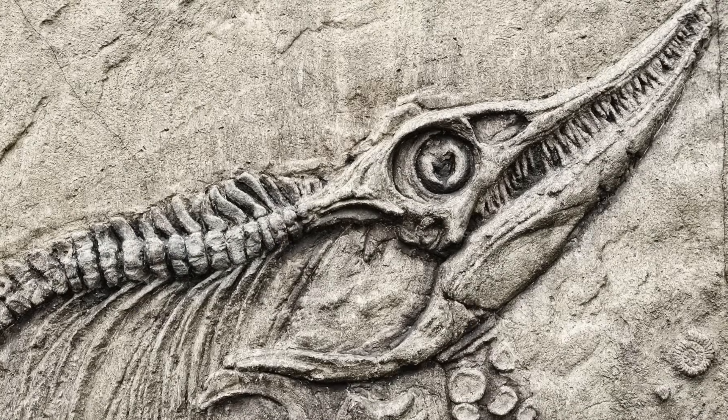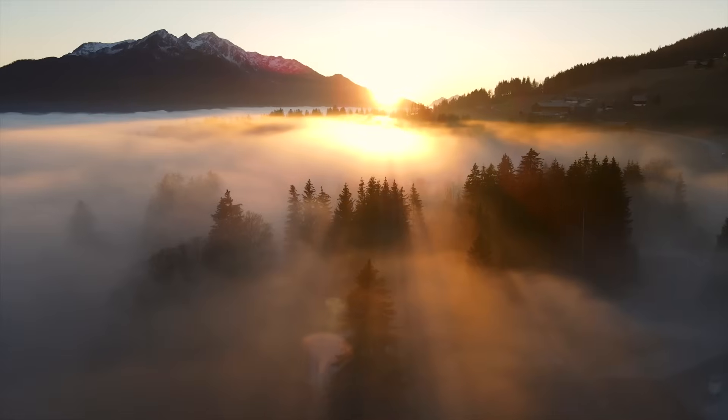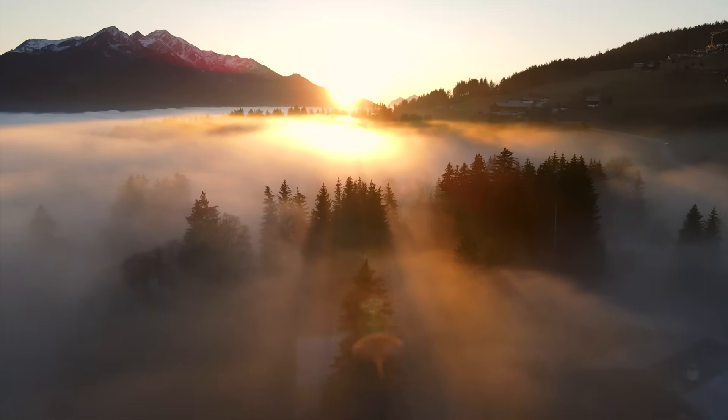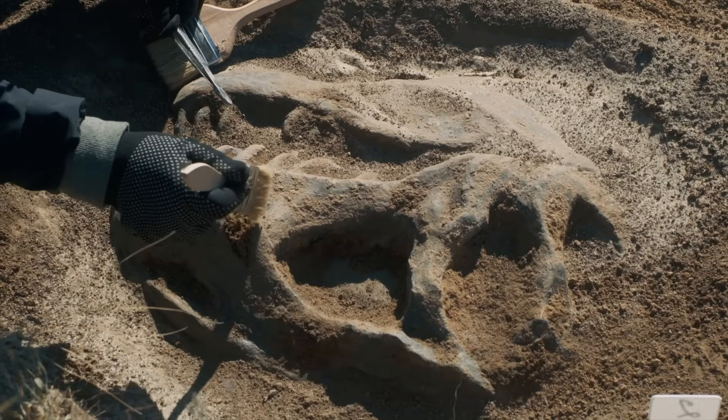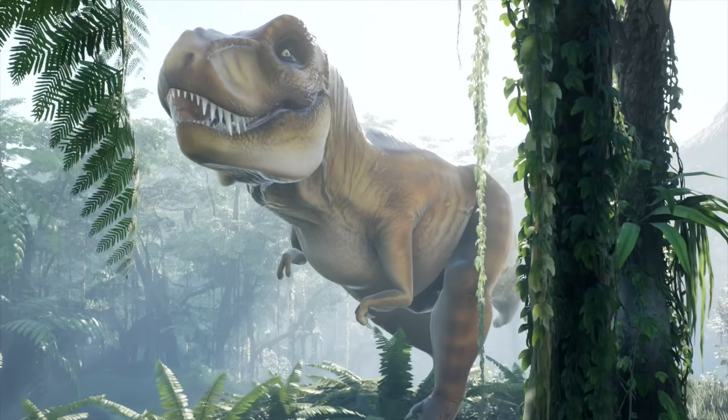Today, the only things we have left of dinosaurs are bones or fossils. And the same is true for thousands of other species. So, what happened to them and why do plants and animals go extinct in the first place? Let's find out!